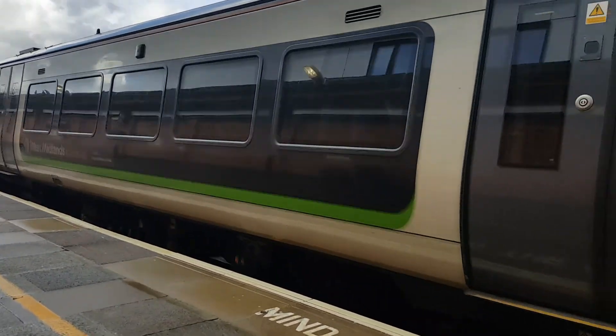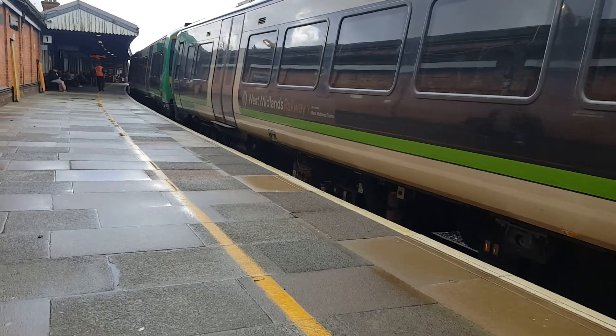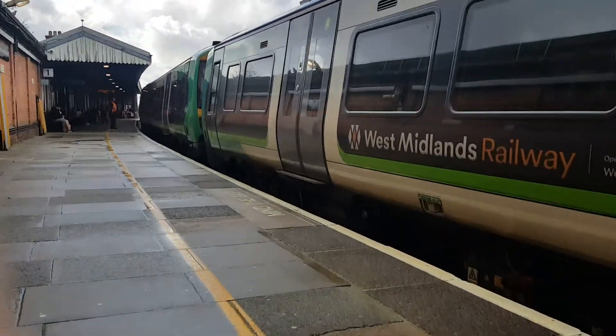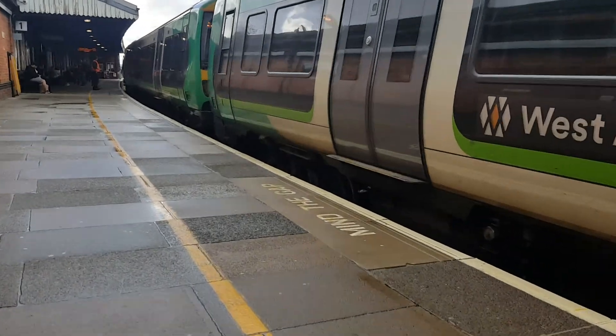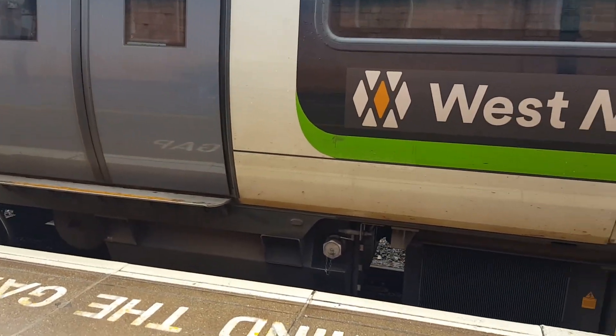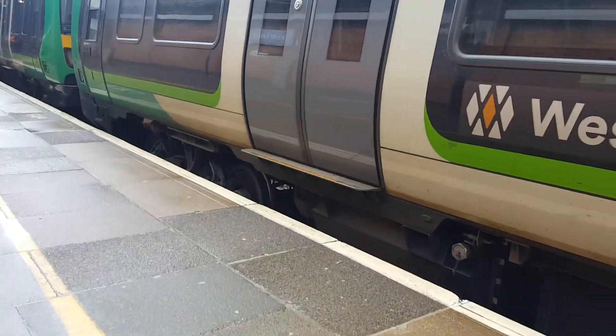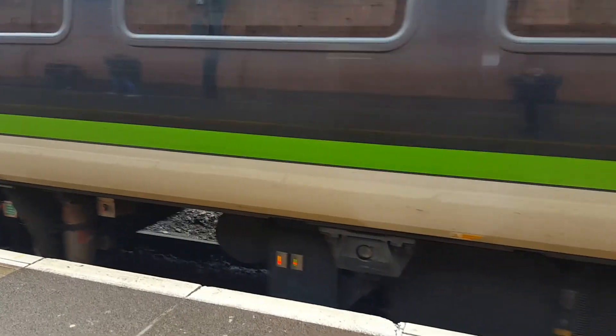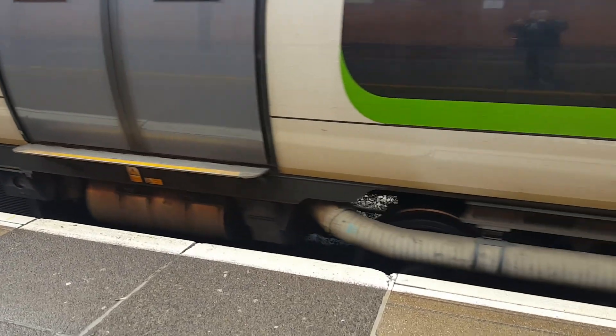Hello guys, welcome to H3V videos. Today I'm at Worcester Foregate Street, like I said I would be. This is the train I just got off — a West Midlands Railway train going to Great Malvern. I'd never seen these trains or the company before.